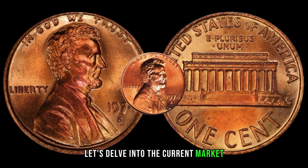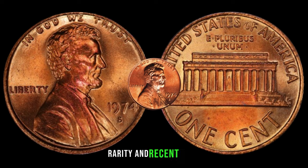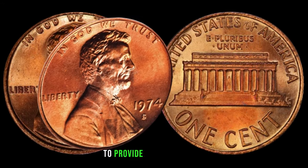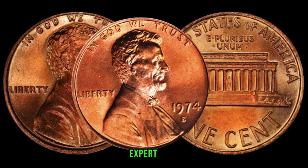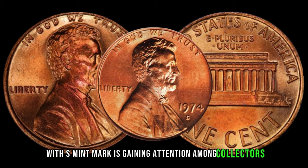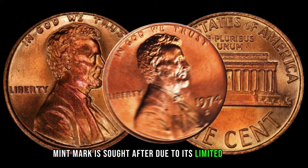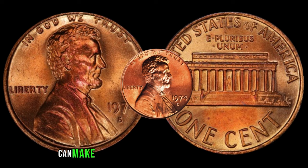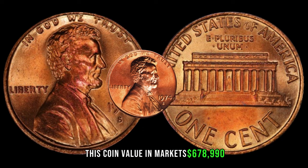Let's delve into the current market trends for the 1974 Lincoln penny with S-mint mark. The 1974 Lincoln penny with S-mint mark is sought after due to its limited mintage and the fascination collectors have with coins from specific mints. Finding one in pristine condition can make it a valuable addition to any collection. In January, this coin's value in the market was $678,990.